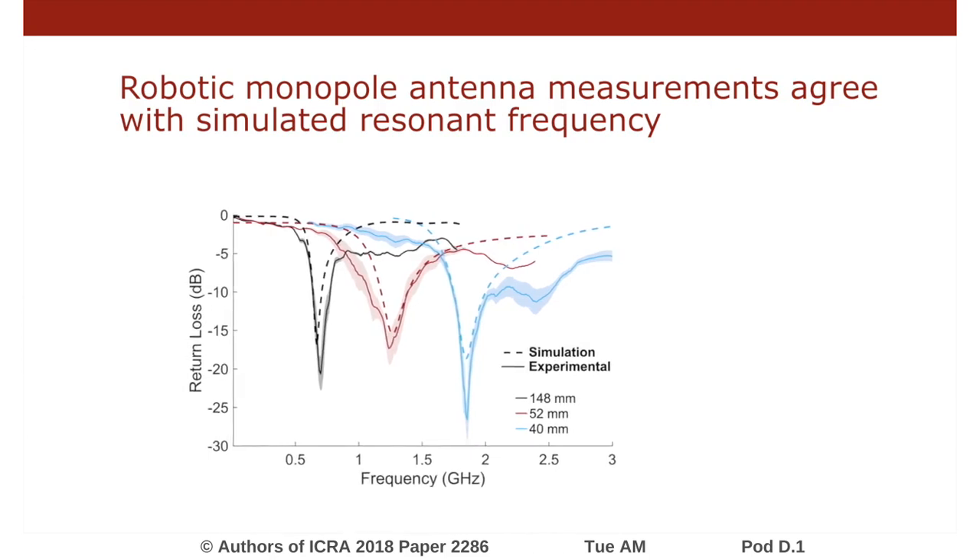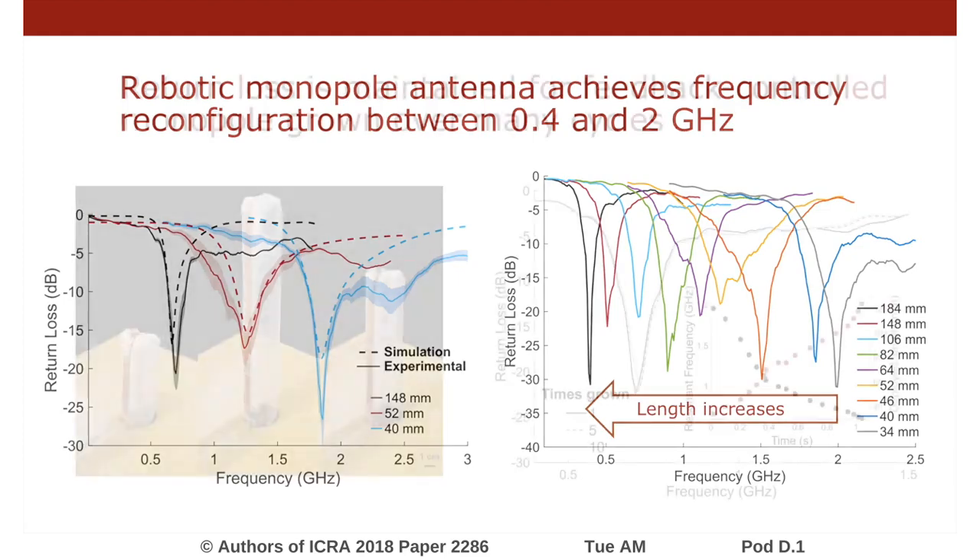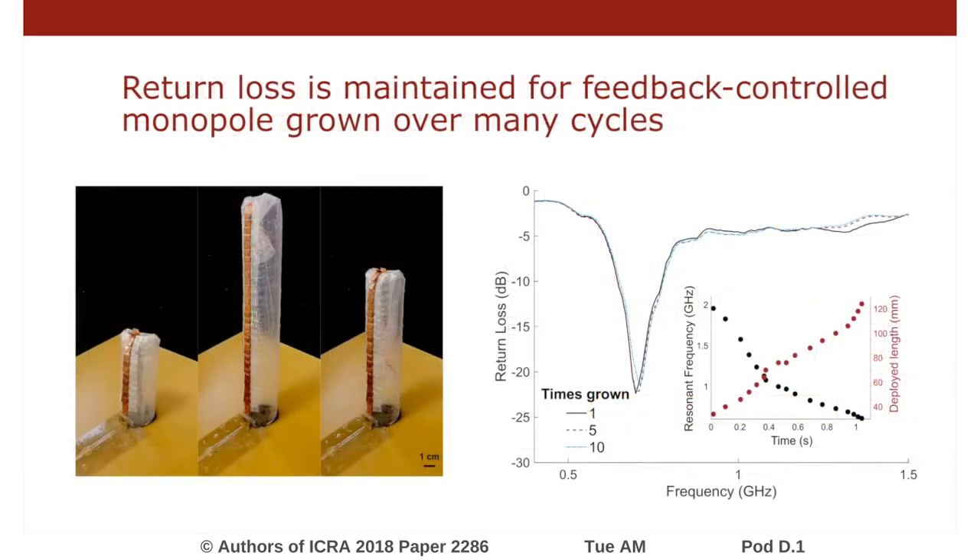Next, we demonstrated the change in resonant frequency over a wide range of discrete frequencies. When the length of the antenna increases, the resonant frequency decreases as expected. The antenna is demonstrated to have a tuning range of 400 MHz to 2 GHz.